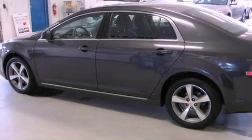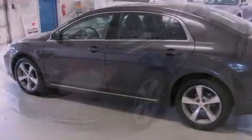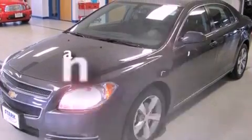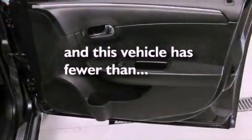Additional features include a passenger side vanity mirror, a security system, an anti-lock braking system, a power driver's seat, and this vehicle has less than 45,000 miles.